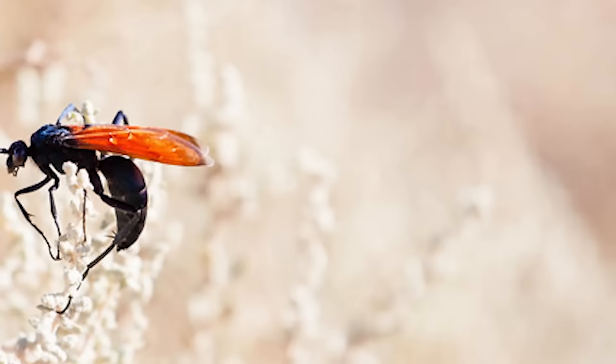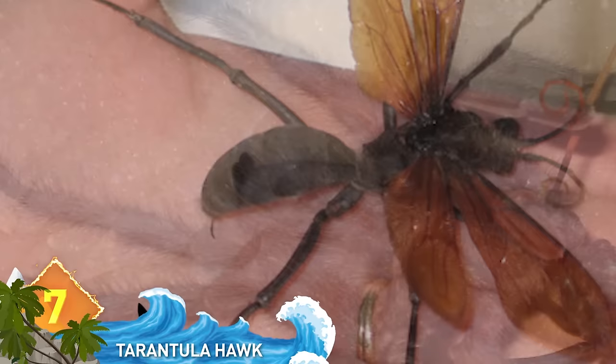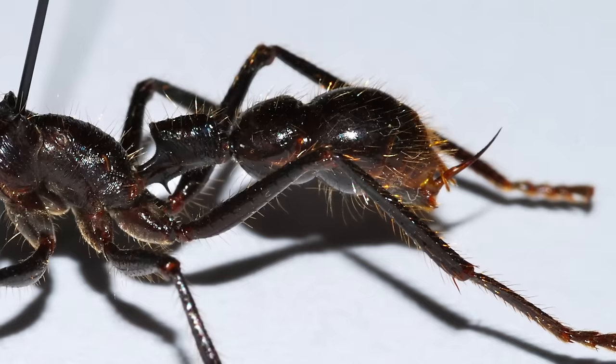The tarantula hawk is a 2-inch long wasp that's big enough to hunt tarantulas down and drag them back to its nest. The wasp uses its quarter-inch stinger to incapacitate the tarantula and use its dead body as an incubator for its egg. The tarantula hawk's huge stinger is also known to be one of the most painful stings in the entire world, second only to the bullet ant sting.